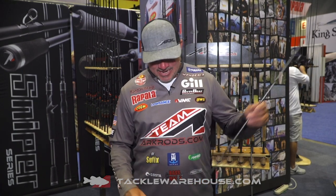Hey guys, I'm Randall Tharp. We're here at ICAST 2019. What's new in the ARC rod booth? I've got the brand new ARC Genesis. If you guys live in a city, if you're a kayak fisherman, if you like to paddleboard and fish, this is the rod for you.